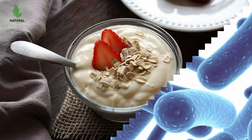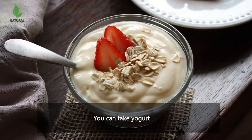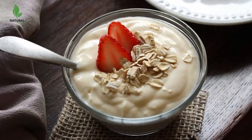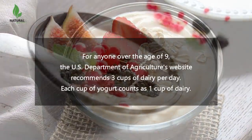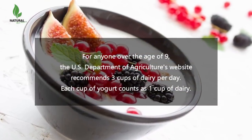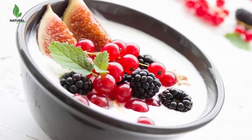You can take yogurt. A good starting point for figuring out how much yogurt you should eat per day is the recommended daily dairy consumption. For anyone over the age of 9, the US Department of Agriculture's website recommends 3 cups of dairy per day. Each cup of yogurt counts as 1 cup of dairy.